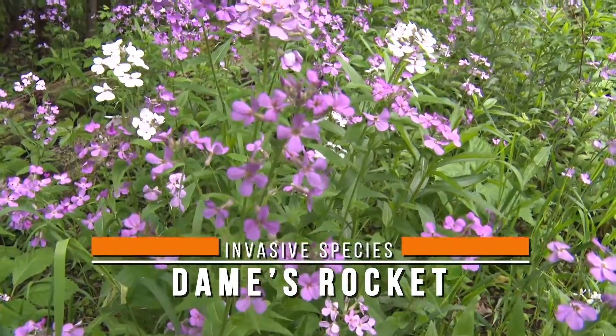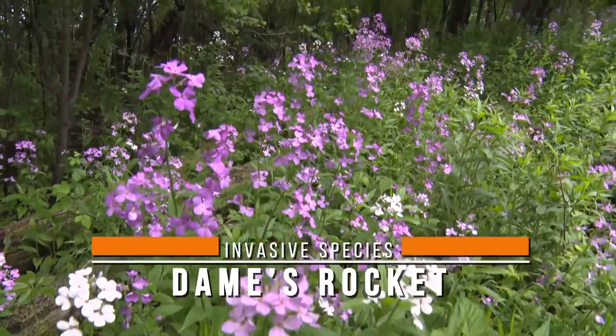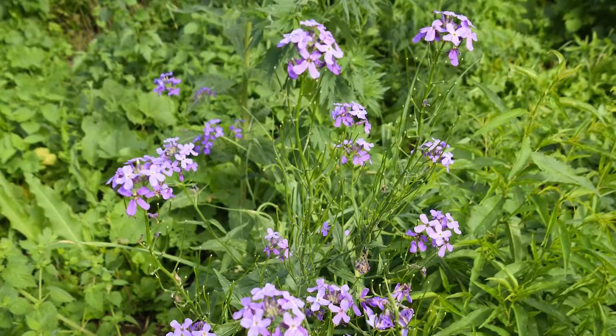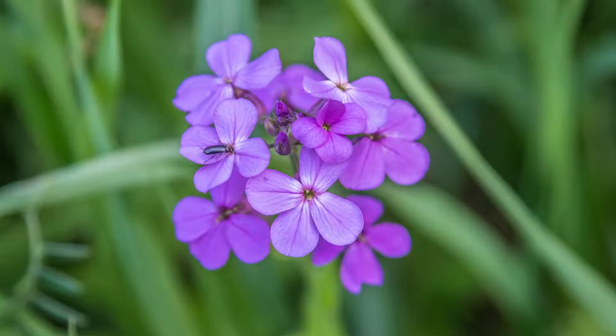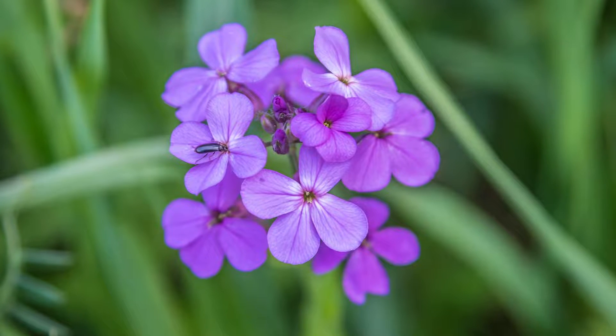What's kind of neat is it has a bunch of variety of colors. Right in this area we can see light purple, darker purple, and white even. You'll often see this along woodlands as you're going down the side of the road in ditches. It starts about in May and then it goes till about July — you'll kind of see it all over the place.